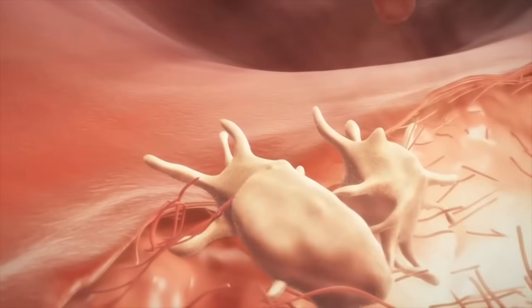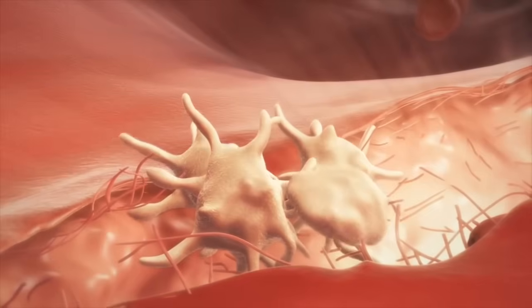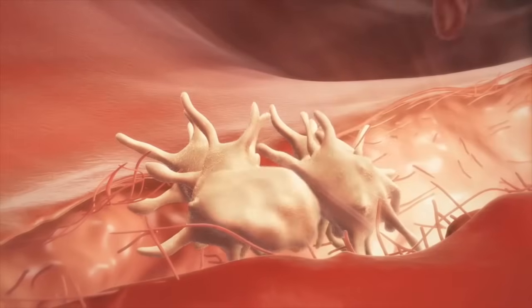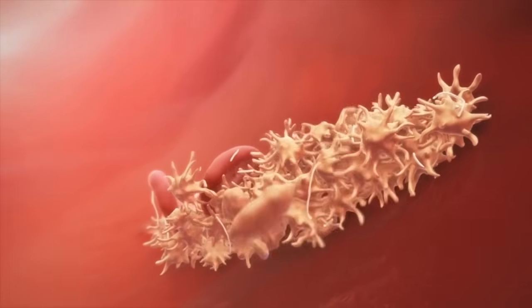the platelets undergo a transformation. Activated platelets sprout tiny tentacles, much like in octopuses, and latch onto the damaged area. These tentacles then start to weave together, forming a mesh-like structure that traps blood cells and eventually forms a clot that stops the bleeding.